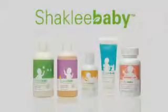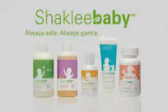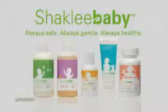Give your little ones what they need today, so they can have a happier and healthier tomorrow. Give them Shaklee baby — always safe, always gentle, always healthy. From Shaklee.